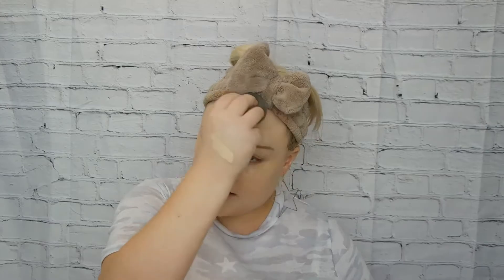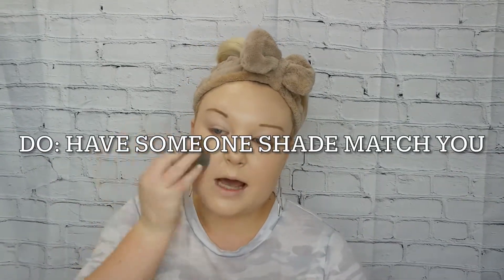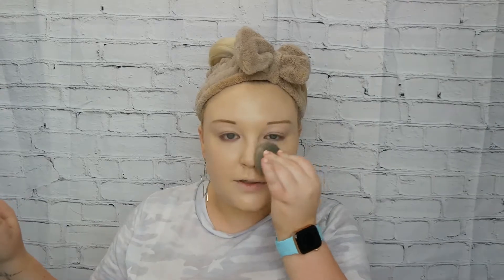A little more talk about finding your foundation shade: I definitely recommend if you're in a store like Ulta or Sephora, have somebody shade match you and test it on your skin if they're able to do that. That way you can see the shade on you and see if you actually like it. Also, if I say something is a 'don't' but you love doing it — do it! If you find a way that works for you and somebody tells you it's wrong, it doesn't mean it's wrong.